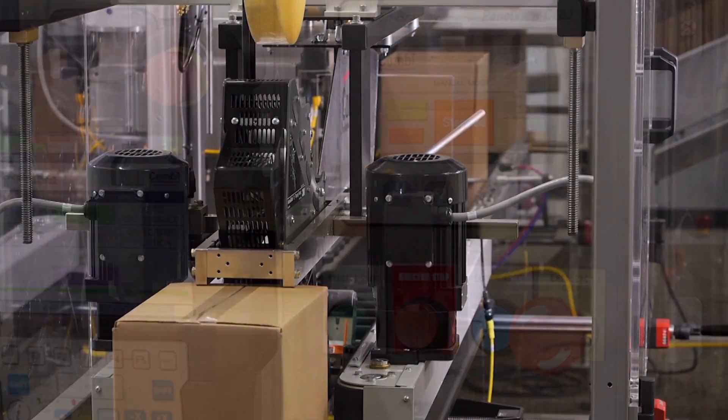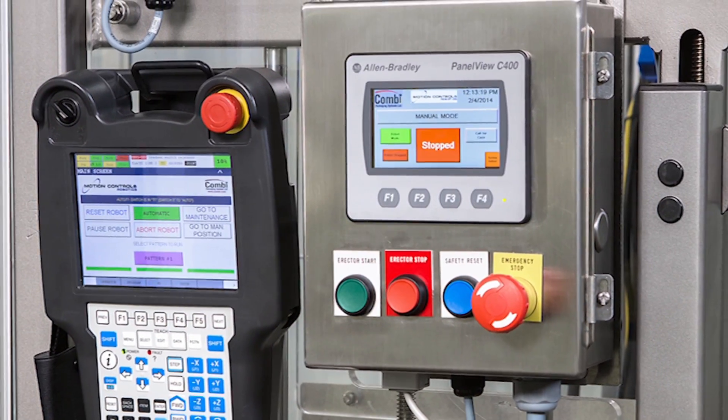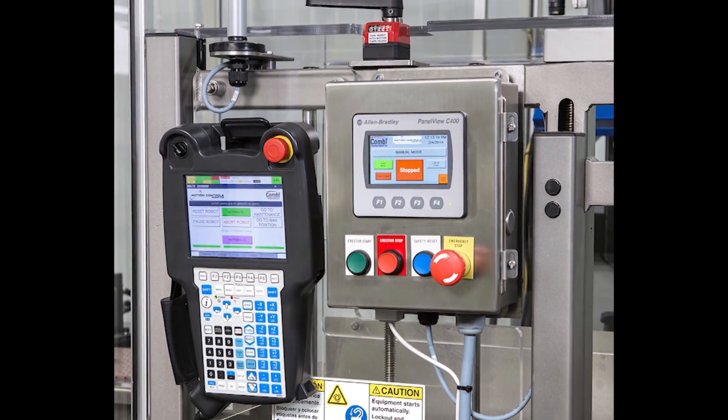An intuitive user interface makes the Ergobot system easy to start up, shut down, apply product changeover, and allow single-touch robot cycle recovery.